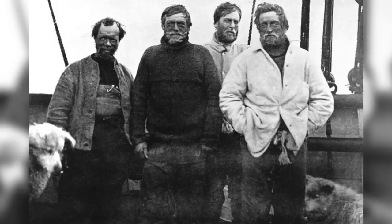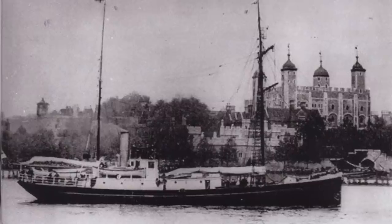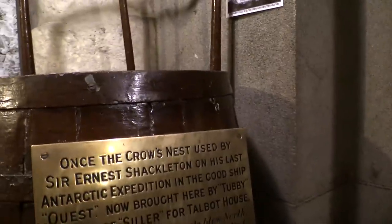This is St Catherine's Dock. In 1921 this is where Ernest Shackleton left the UK for the final time on his quest to the South Pole. You can see the crow's nest from his boat over in All Hallows by the Tower — London's oldest church, in fact. See my other film about London Bridge.